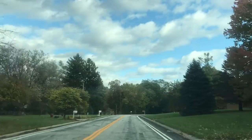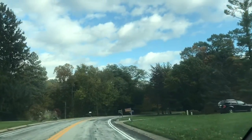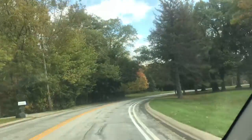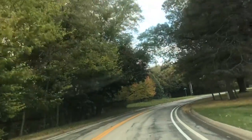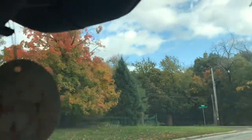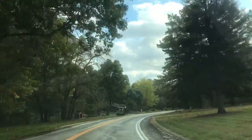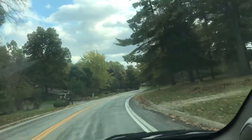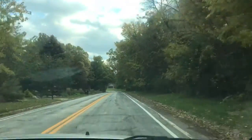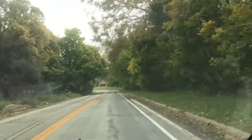Then you get trees like this — whatever species that is, it's almost bare already. I gotta pay attention to the road. See, this one would have been good about three or four days ago probably. It's like little pieces of the trees are changing, like little chunks. These are all green, or just yellow.